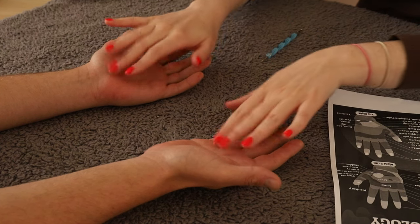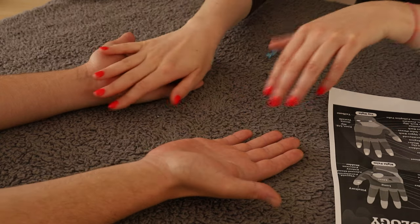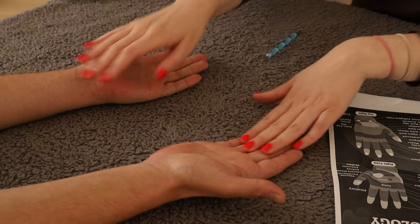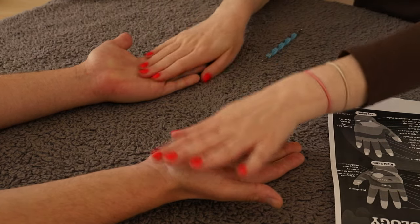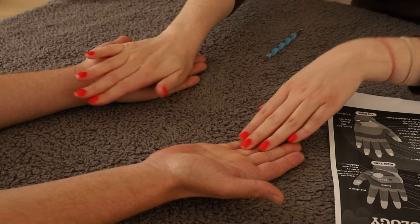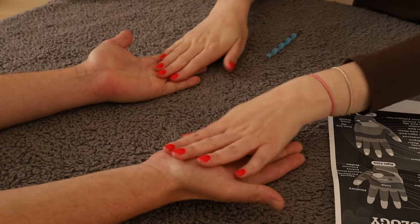Hello. In today's video we're going to do some hand reflexology and some acupressure pressure points for certain areas of the body on the hand.